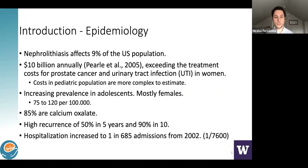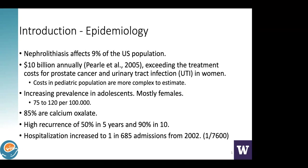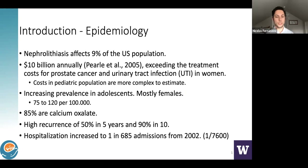Increasing prevalence has been seen over the years, and interestingly, it's being seen more amongst adolescents and females. It has reached about 75 to 120 cases per 100,000 people. The most common composition is calcium oxalate. There is a high recurrence rate — almost 50% in five years and virtually 100% after 10 years. So once you have had a stone, it's very likely it will happen again. This is very important to discuss with families, especially in pediatric urology, as it will be a lifelong condition requiring ongoing management.